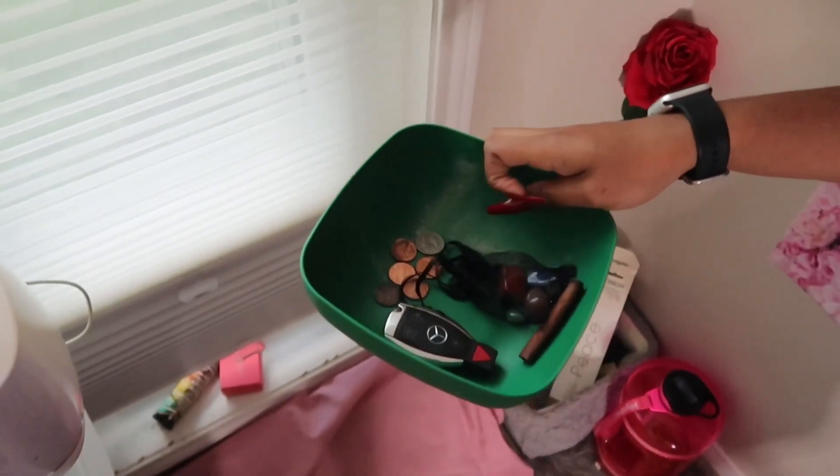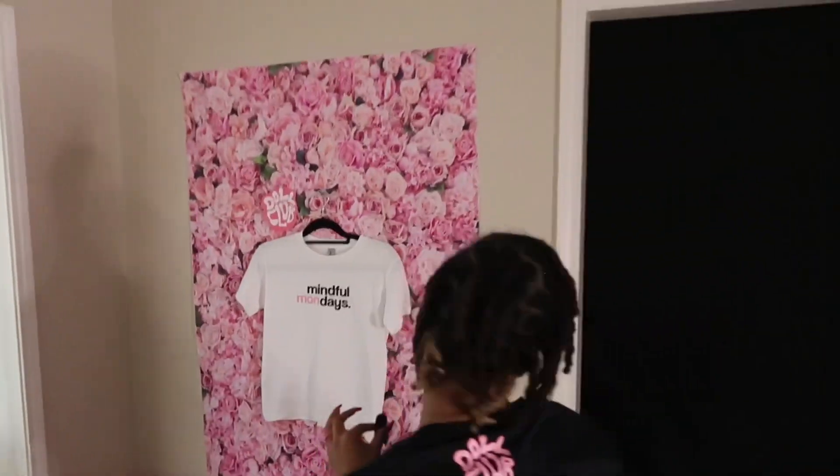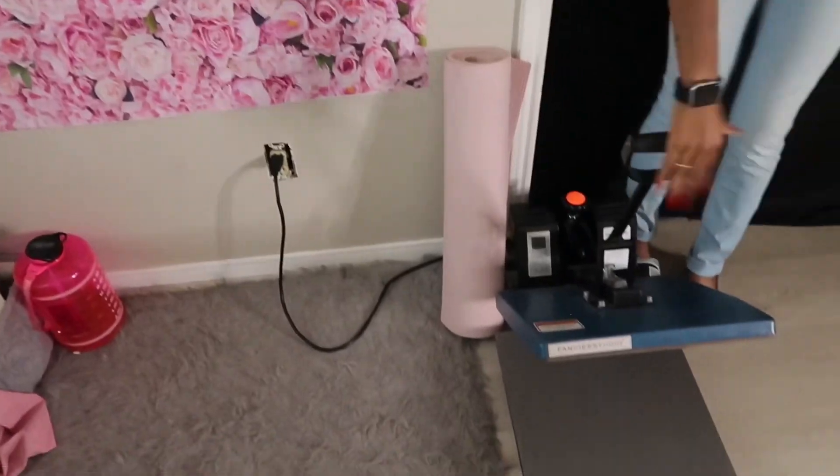I put coins in here to represent abundance, you know, and the beans. I keep my sage over here. Here's my yoga mat. I just made my shirts today — so cute, my Mindful Monday and my Friday In The Stew shirt. And then we have my yoga mat and lastly the heat press.